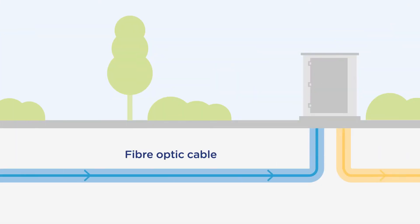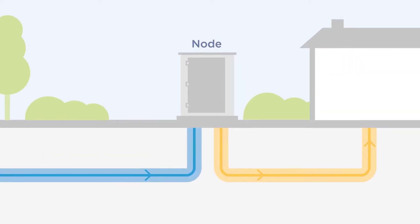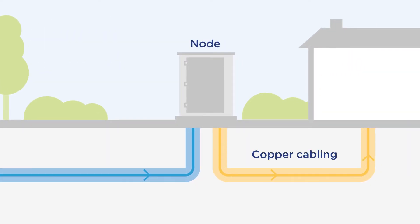Fibre optic cables connect to a street cabinet, called the node, near a home. The copper network is then used to connect the NBN access network from the node to your home.